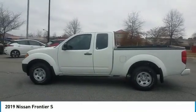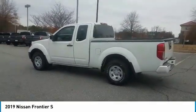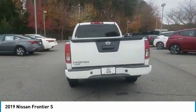Come test drive the 2019 Frontier. The Nissan Frontier offers a full-length, fully-boxed frame for strength, serious off-road capabilities, and a five-star rating for side impact crash safety.